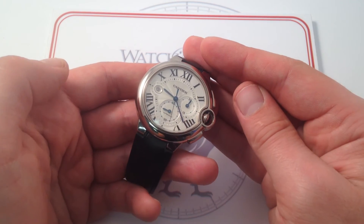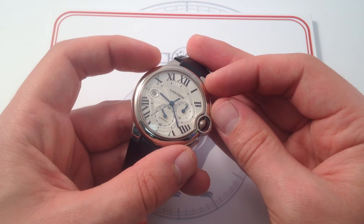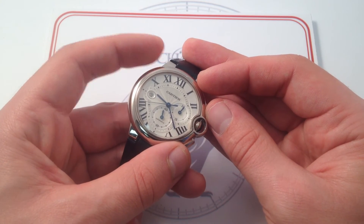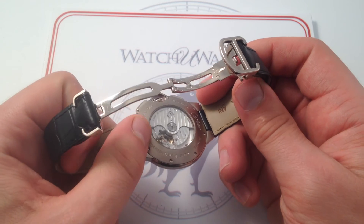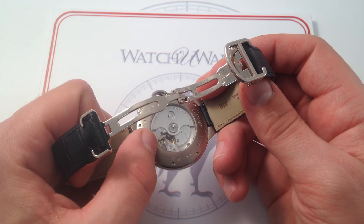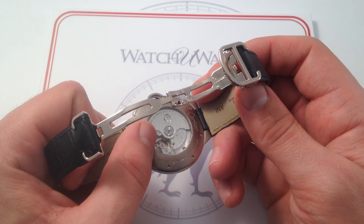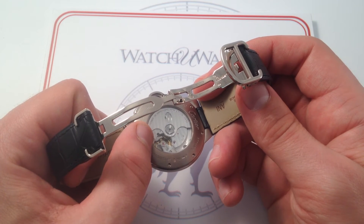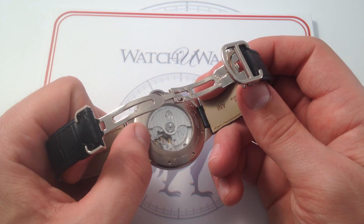Cartier realizes that in the modern era, luxury watch customers want it all. They want a classical, enduring look, beauty, and quality in what they can see and feel. But they also want to know that the substance of the machine — the watchmaking chops — is there, that they're getting something horologically significant. With the Cartier caliber MC8101, you're getting it. This is based on the Jaeger-LeCoultre caliber 750 chronograph, one of the best in the industry — technically the equal of Rolex's 4130 in the Daytona, or even the vertical clutch column wheel movements in the Patek Philippe Nautilus 5980 or 5960 annual calendar chronograph.